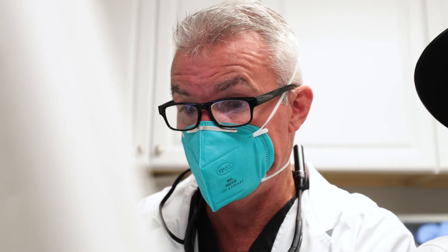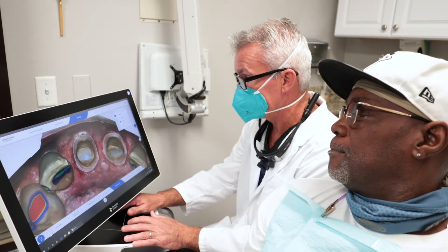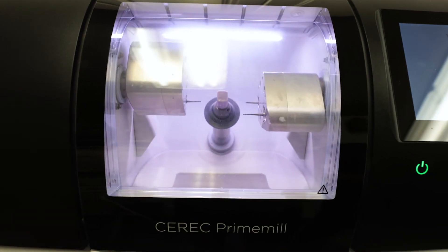One of the greatest parts about CEREC is it's impressionless. We put this little scanner across your tooth, it comes up on the screen. I then design it myself and you're looking at it — you can see the result even before I give it to you, and then I mill it out.